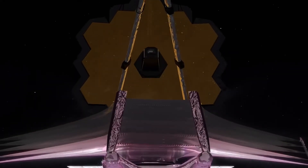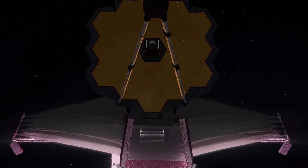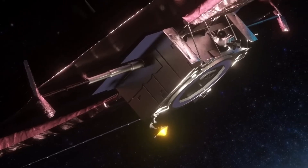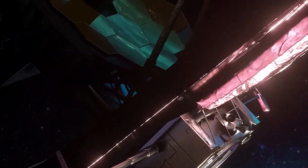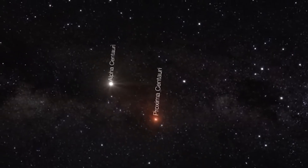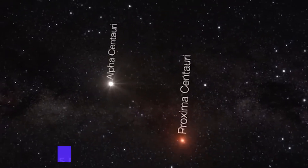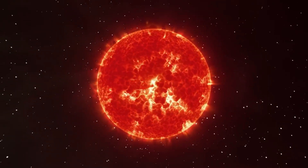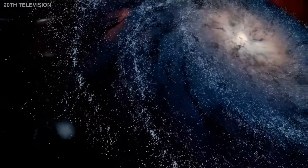The James Webb Space Telescope has barely left the starting line and is already making waves. NASA's new $8 billion telescope can see things that were previously invisible to us, and recently that meant spotting some odd artificial lights on Proxima B — a planet orbiting our nearest neighboring star. But what exactly does this mean for the future of exoplanet research?